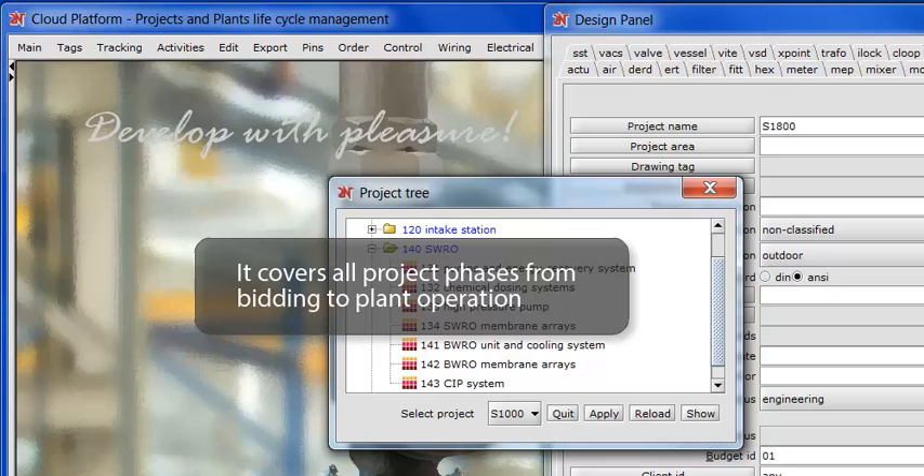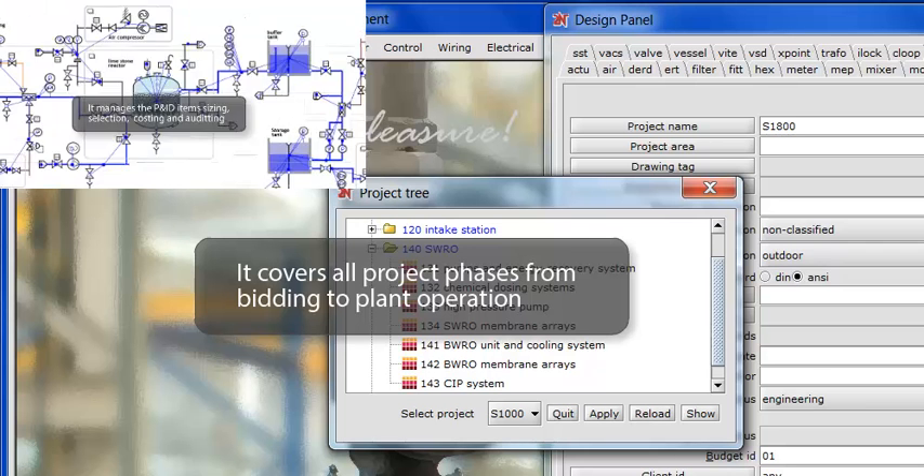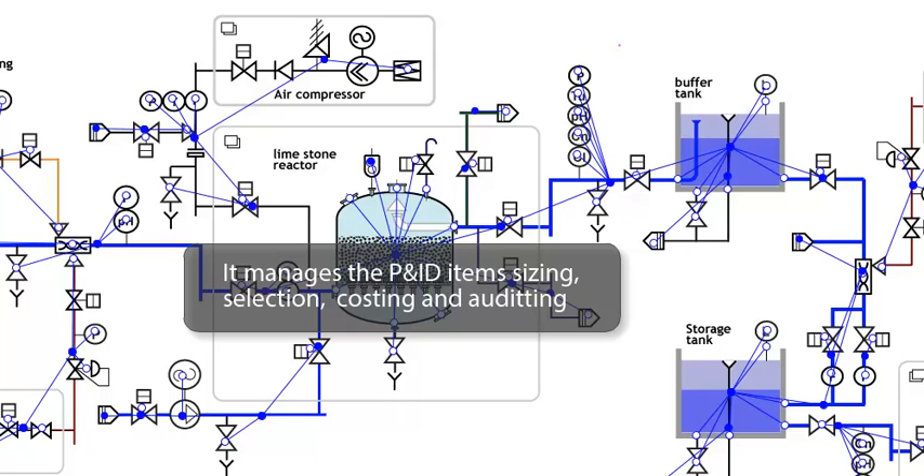Crenger breaks down the partitions dividing the project into disciplines and introduces a new mindset called project plan lifecycle. Crenger uses the process and instrumentation diagram as a roadmap of the project.